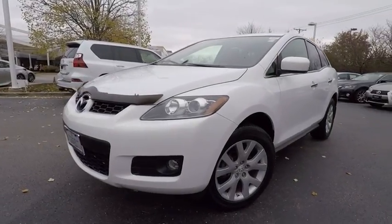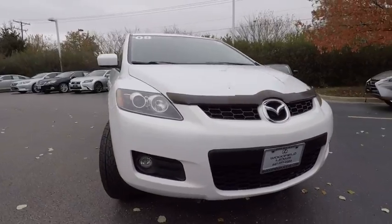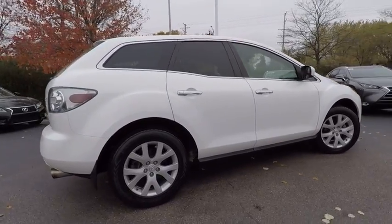The 2008 CX-7. The CX-7 combines sporty good looks, car-like handling, and SUV utility, plus a powerful fuel-efficient engine. Never settle when you can have it all.